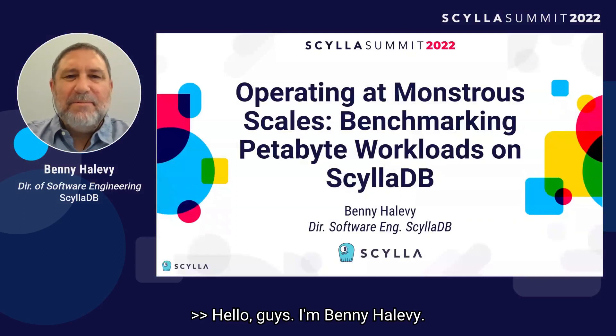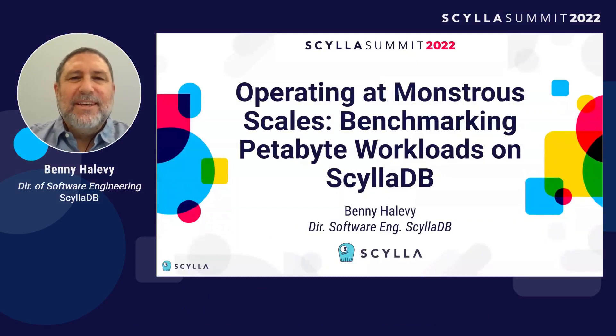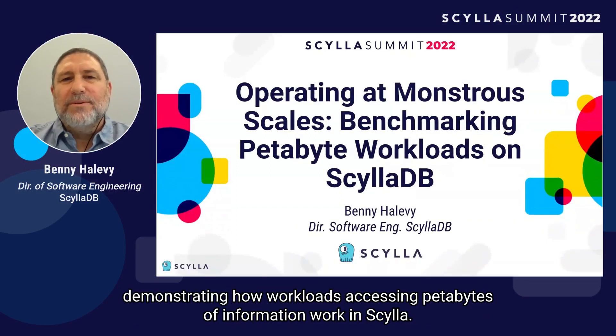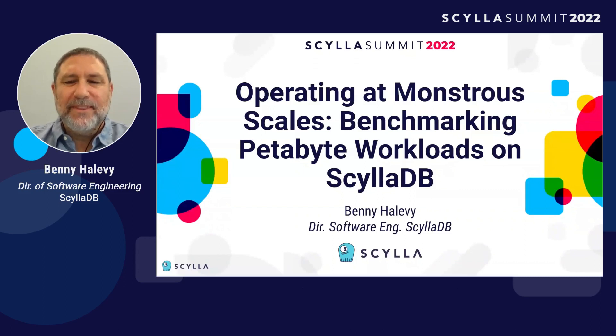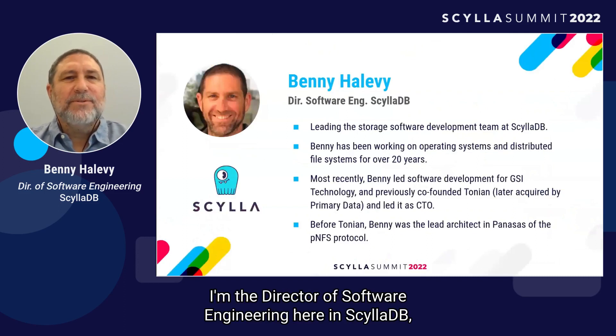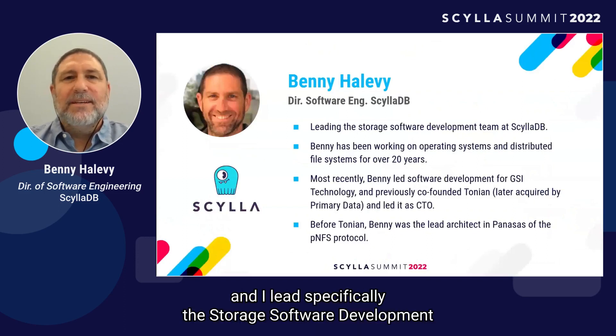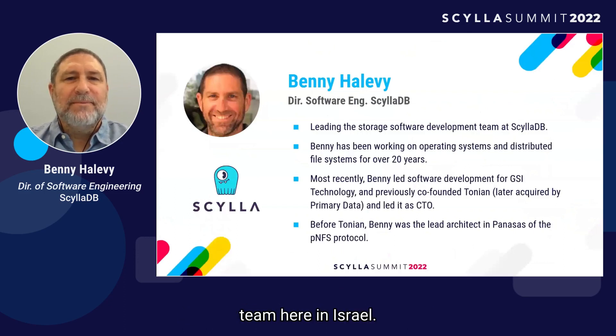Hello guys, I'm Benny Alevi. I'm going to present to you a monstrous benchmark that we did here at ScyllaDB, demonstrating how workloads accessing petabytes of information work on Scylla. Let me start by introducing myself. I'm the director of solutions engineering here at ScyllaDB, and I lead specifically the storage software development team here in Israel.